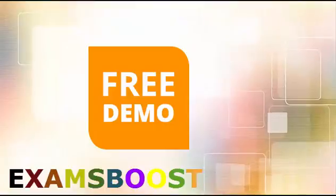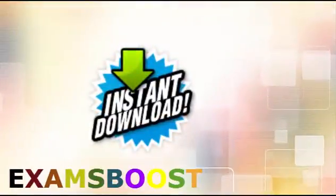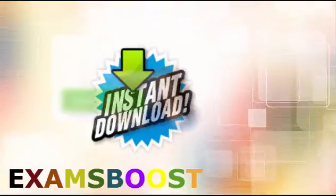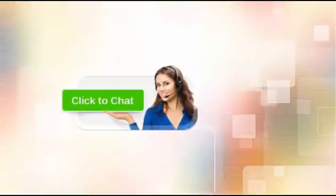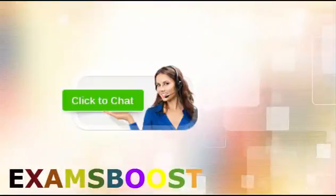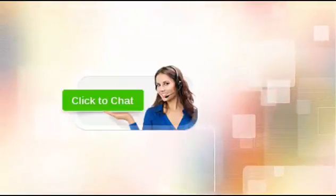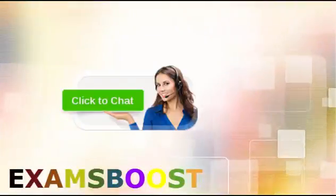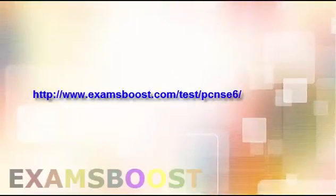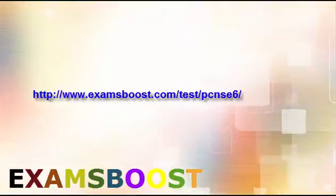Our main goal is customer satisfaction. You can download exam products after purchase from our website. We provide live chat support 24 hours per day, 7 days a week to our customers. We try to help each customer to the best of our ability and answer all emails and chats as soon as possible. For more information, please visit www.examsboost.com/test/PCNSE6/.